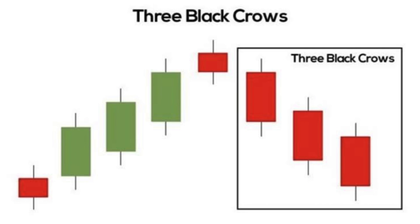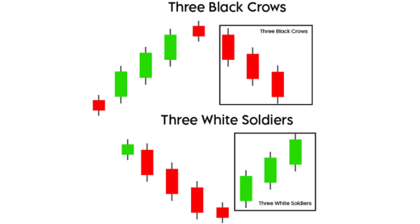Three Black Crows: a bearish pattern that consists of three consecutive long red candlesticks with lower closing prices, suggesting a strong downtrend.